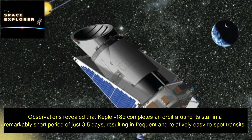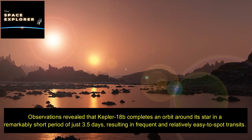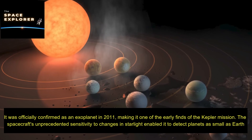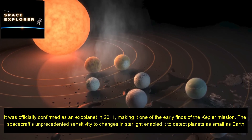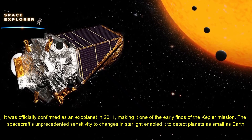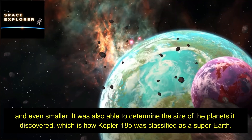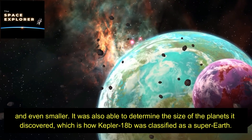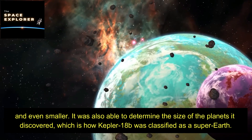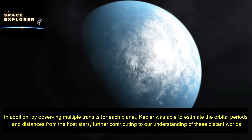Kepler-18b was among the thousands of exoplanets detected by this method. Observations revealed that Kepler-18b completes an orbit around its star in a remarkably short period of just 3.5 days, resulting in frequent and relatively easy-to-spot transits. It was officially confirmed as an exoplanet in 2011, making it one of the early finds of the Kepler mission. The spacecraft's unprecedented sensitivity enabled it to detect planets as small as Earth, and determine their sizes — which is how Kepler-18b was classified as a super-Earth.